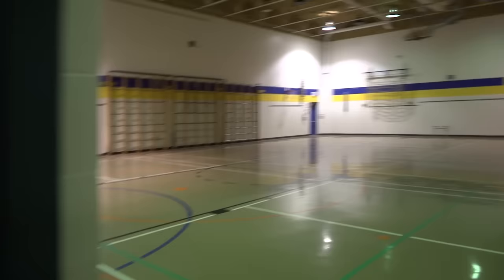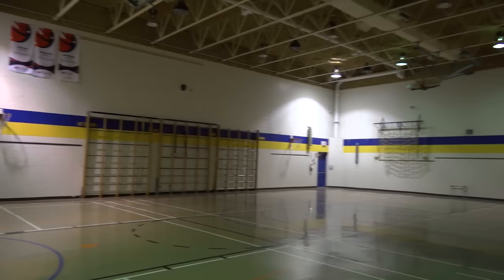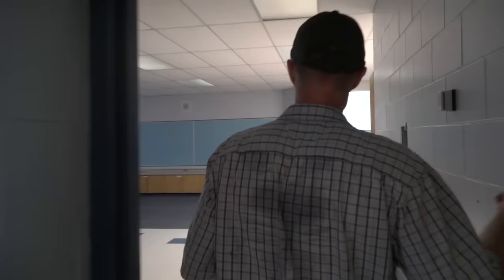Here's the new gym. It's not the same as what we've had, but it has possibilities. We got climbing ladders and you can relive your elementary school years. This actually looks like a space you can practice in.